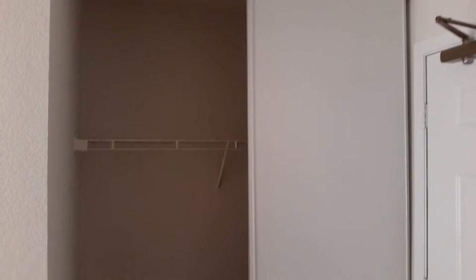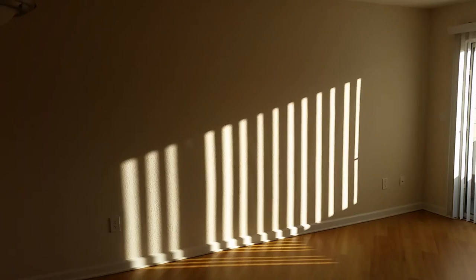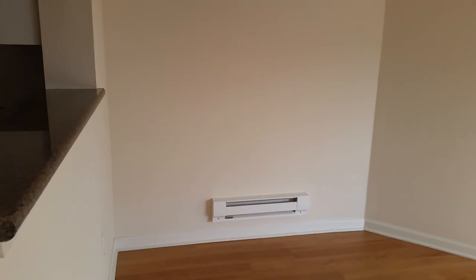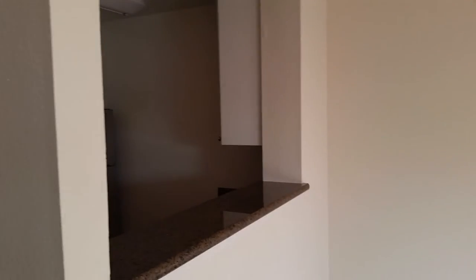Right behind the entry door is a coat closet. The spacious living room features a heating unit and new light fixtures, as well as a barstool countertop.